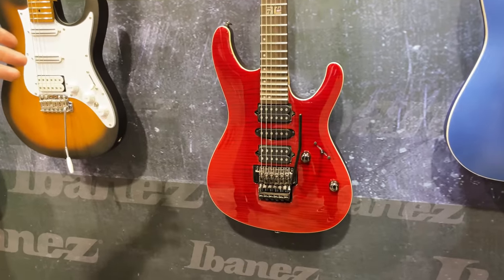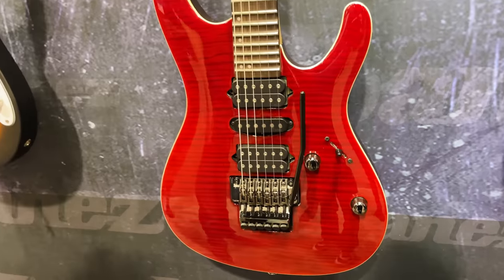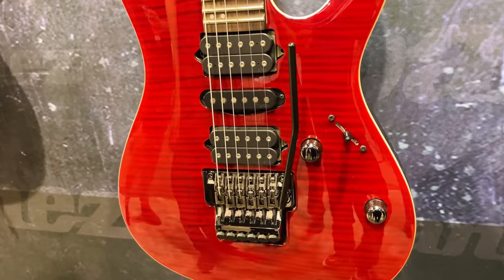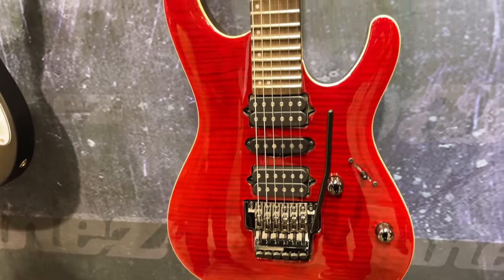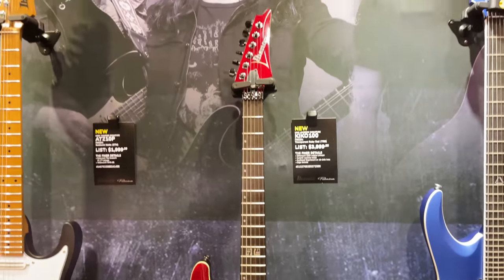And Kiko Loureiro from Megadeth — we have a new model for him as well. DiMarzio Kiko pickups, Gotoh machine heads, scalloped fingerboard, and the ever-popular Edge Tremolo, favored by many Ibanez artists.